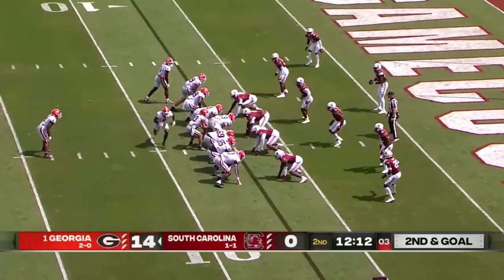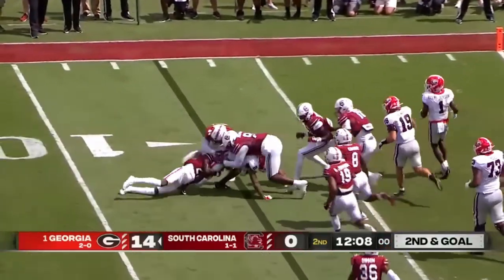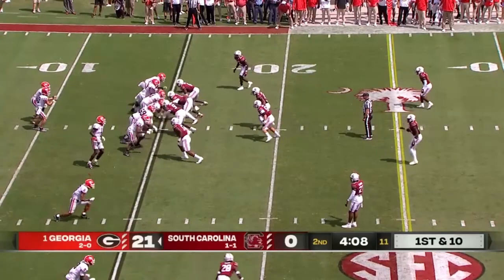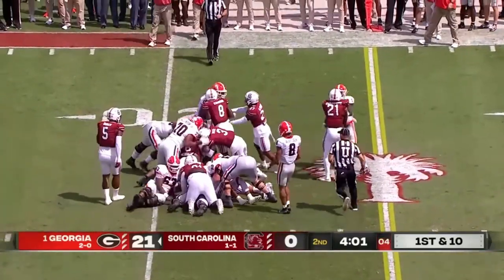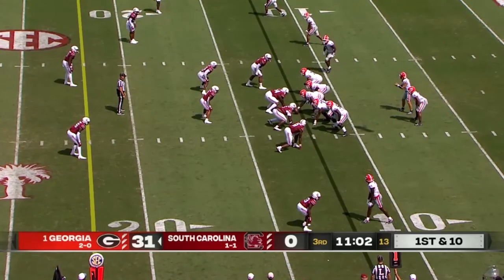Only a missed field goal against Samford. The toss to Milton and a nice tackle. Sean McDonough, Todd Blackledge, Molly McGrath — delighted to have you with us from Columbia, South Carolina. Georgia with the ball, leading 21 to nothing. They were forced to punt for the first time today on their last possession.